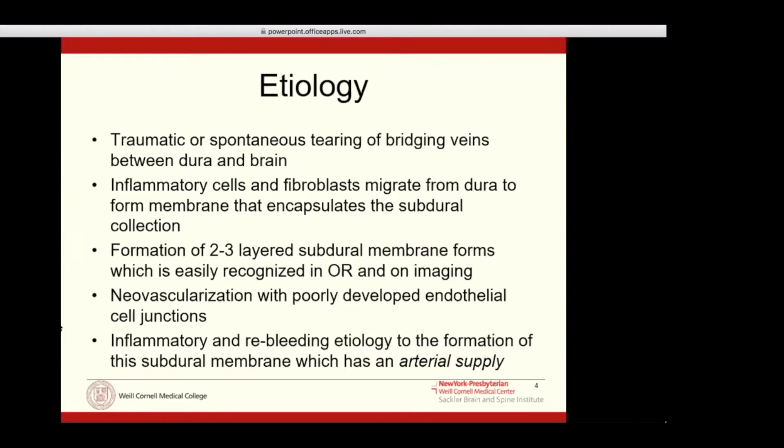What happens afterwards is a pretty interesting process. There is an inflammatory cycle where inflammatory cells and fibroblasts migrate to the dura and form membranes around these subdural hematomas. You'll often see on imaging and during surgery multiple layers of subdural membranes around the hematoma, which contain mixed-age acuity blood products.